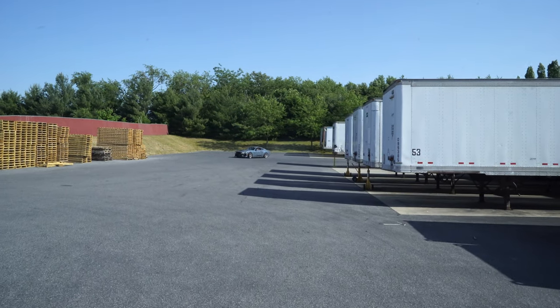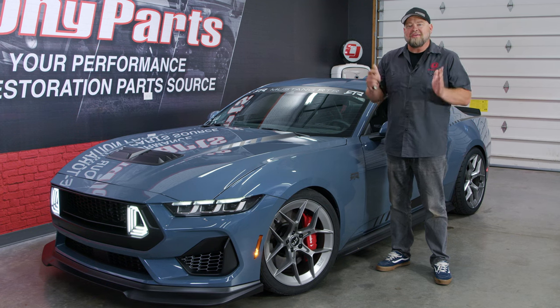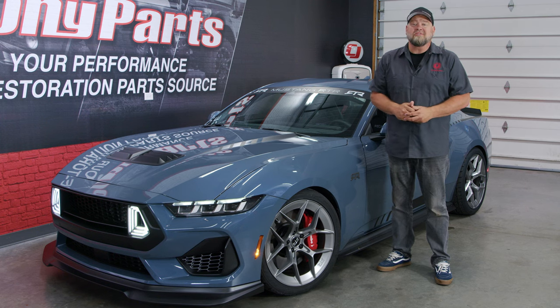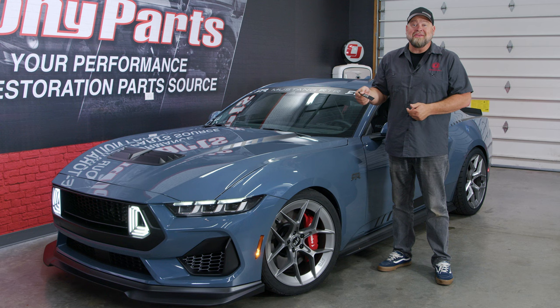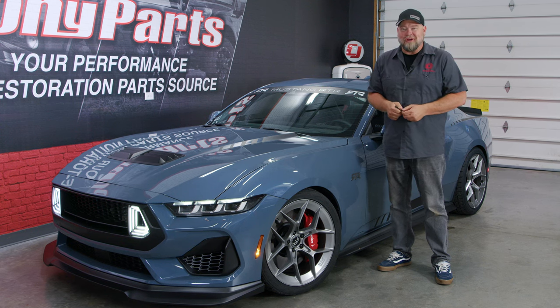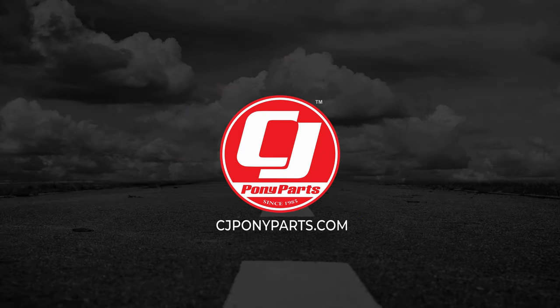We knew RTR was going to bring out their new Spec 2 Mustang for us to check out, get a close look at, and take us for a ride. The surprise I didn't expect is they handed me the keys and said I can take it for a drive. I joked that you'd let me drive it, knowing you probably couldn't — so the fact that I'm now behind the wheel and about to take a test drive in an S650 is pretty cool.